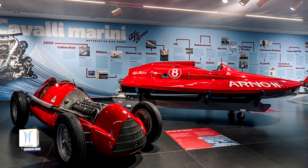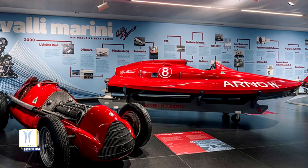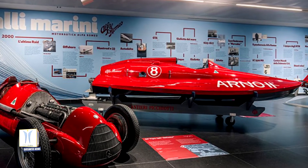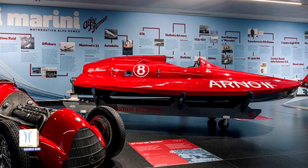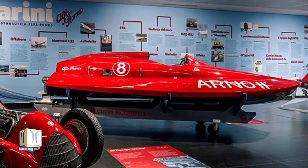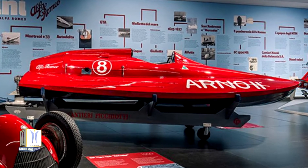For the first time, the R-02 racing motorboat and the engine that propelled it — that of the Tipo 158 Alpheta — were exhibited together in the Seahorses exhibition. In the year of Alfa Romeo's 110th anniversary, the Arese Museum pays homage to this fascinating and not yet fully explored chapter with an exhibition entitled Seahorses.